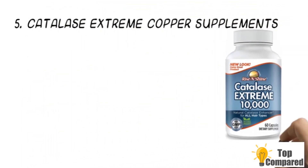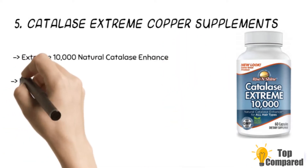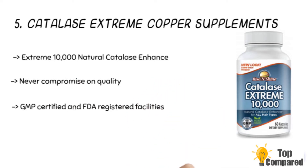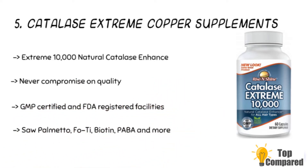The fifth product is the Catalase Extreme copper supplement. The product has 10,000 IU of catalase with saw palmetto, PABA, nettle root, biotin, and folic acid. These are great for boosting existing levels of folic acid and L-tyrosine to ensure the hair gets to reverse aging. The catalase also helps in breaking down the factors that cause premature graying.